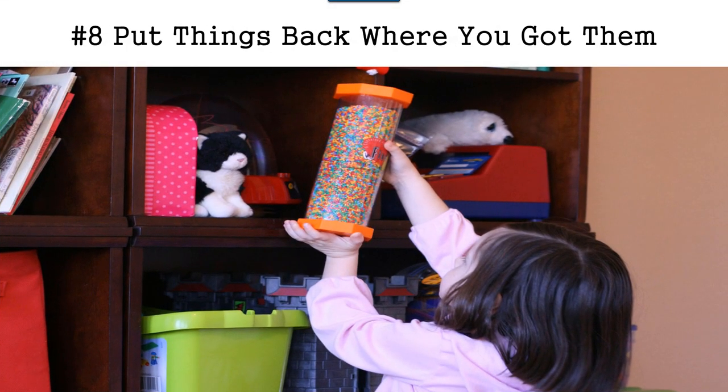Tip number eight, which relates to tip seven, is to put things back where you got them. If you have a place for your glasses, your wallet, or your keys and you know where they're supposed to be, then in the morning when you're ready to go and looking for them, you know where they should be — if you put them back. So after you finish using something, put it back, because if you need it later you know where to find it and you're not wasting time looking. I have a friend who is quite disorganized...